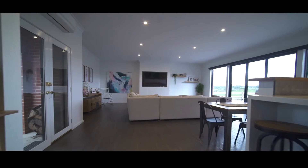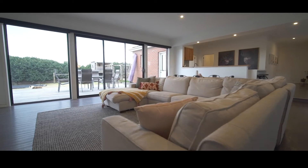The large main living area with high ceilings overlooks the backyard and rear decking and is central to the kitchen and dining area.